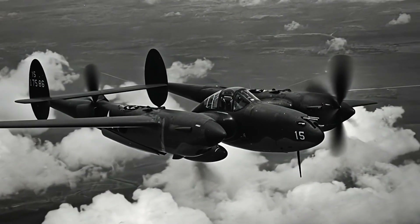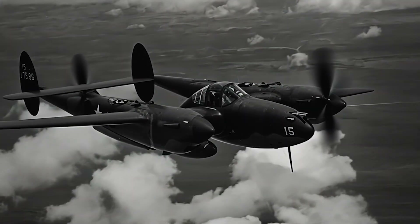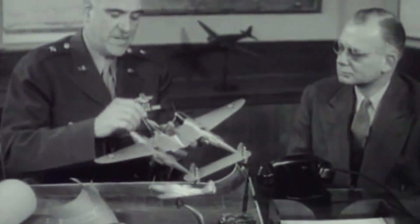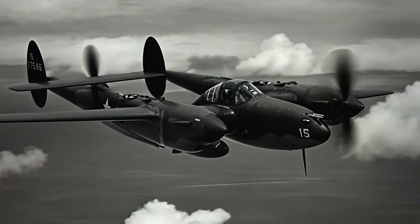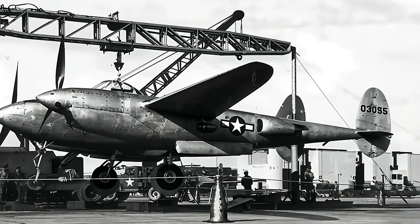Have you heard of the XP-49? In the midst of World War II, Lockheed set out to create a fighter that could exceed the already impressive capabilities of the P-38 Lightning — a design so successful it earned the nickname 'Fork Tail Devil.' This ambitious new project was the XP-49, envisioned as the next generation of air superiority.